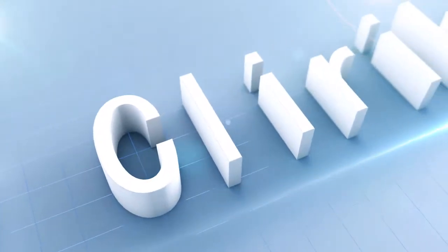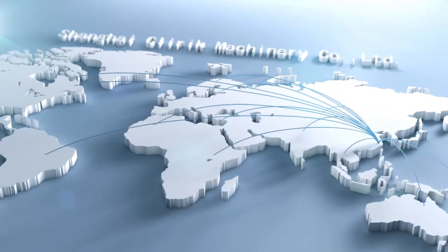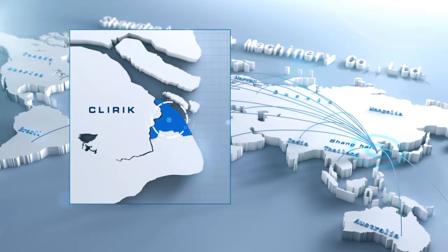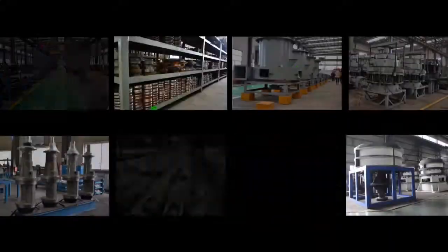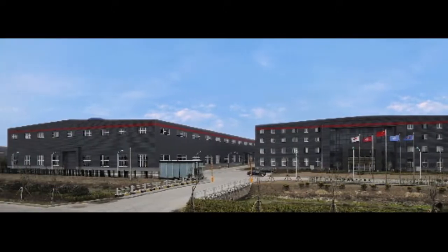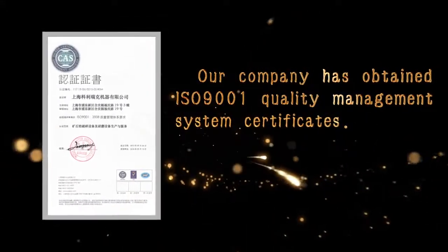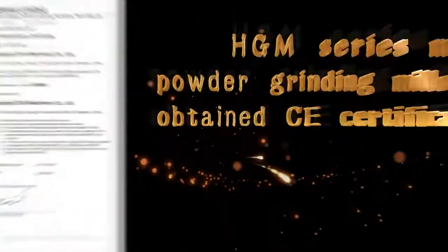Shanghai Cleric Machinery Company Ltd. is located in Pudong New District, Shanghai, China. The company specializes in research, manufacture, and sales of all kinds of mining equipment. They have established a full set of grinding mill production lines and a professional service team. The company holds ISO 9001 Quality Management System Certificates, and HGM Series Micron Powder Grinding Mills have received CE Certificates.